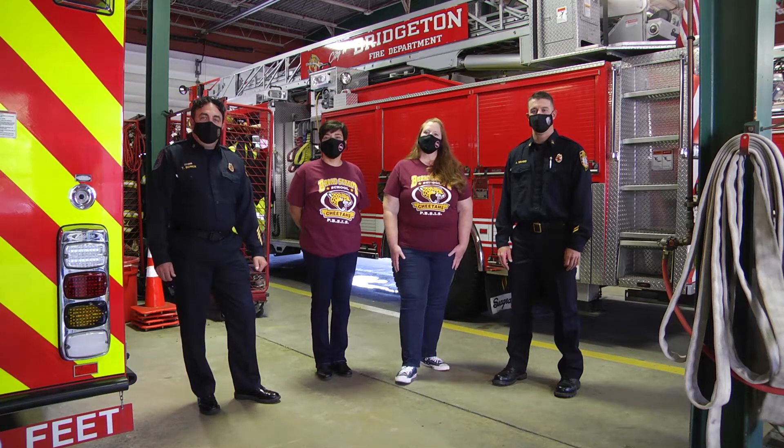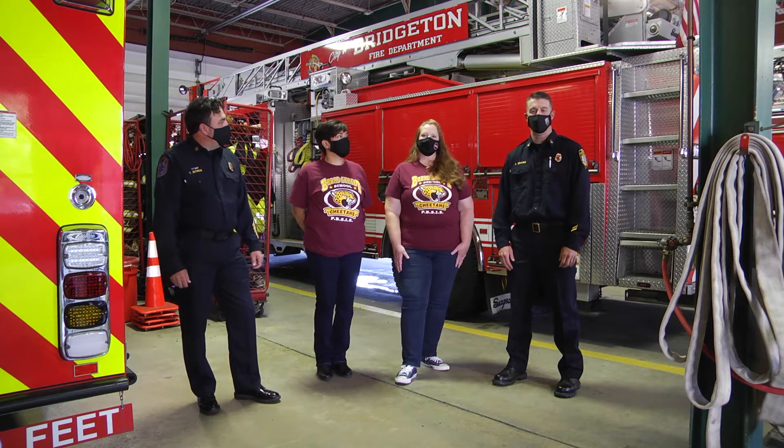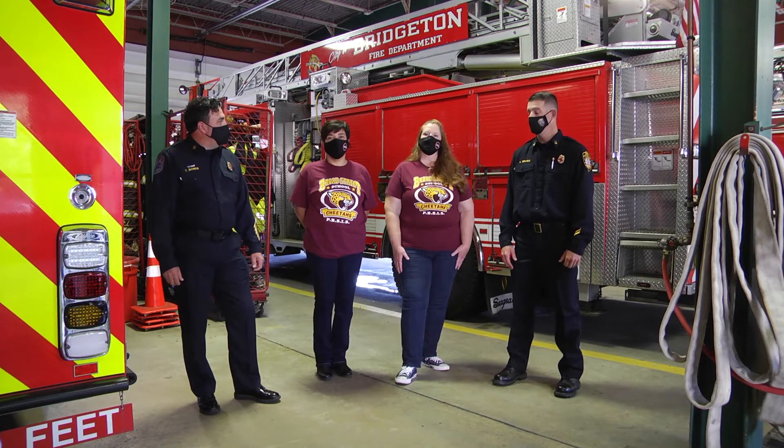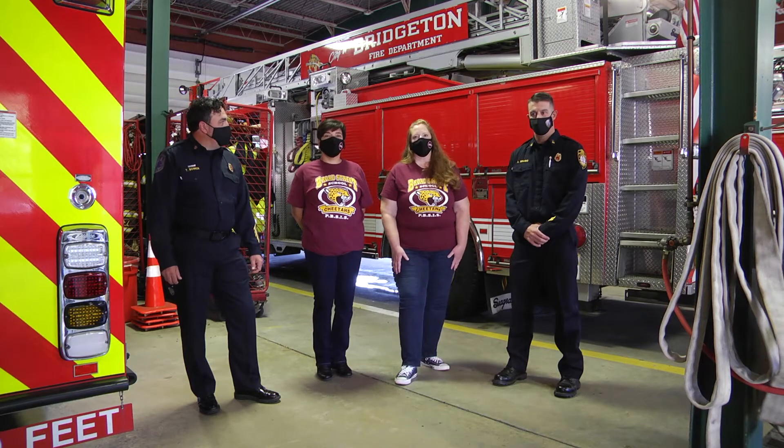Hey, good afternoon. I'm Chief Todd Bellen with the Bridgerton Fire Department. Captain Anthony Brago, the Bridgerton Fire Department. I'm Mrs. Arpino from Broad Street School. And I'm Vistana Vera from Broad Street School as well.